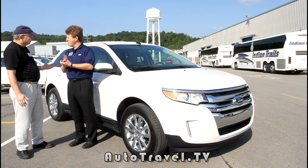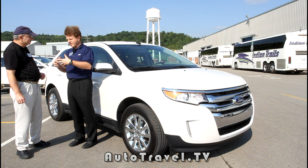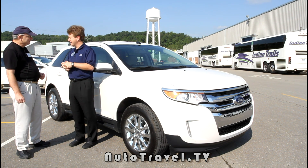I'm the marketing manager for Edge, Explorer, and Flex — pricing, product, customer input. I'm trying to put it all together into a package to hit the market.